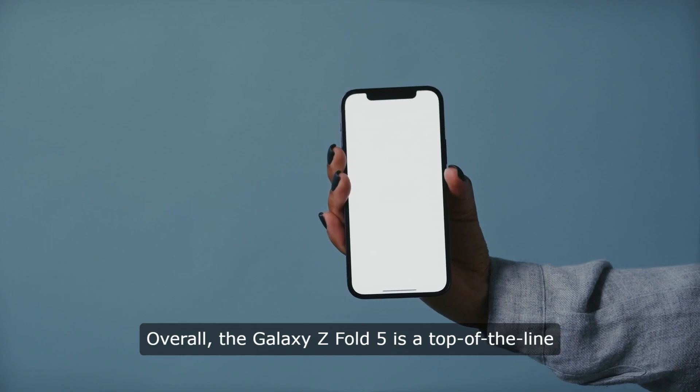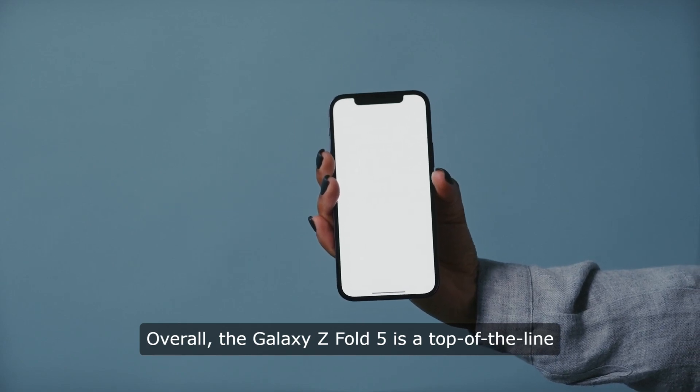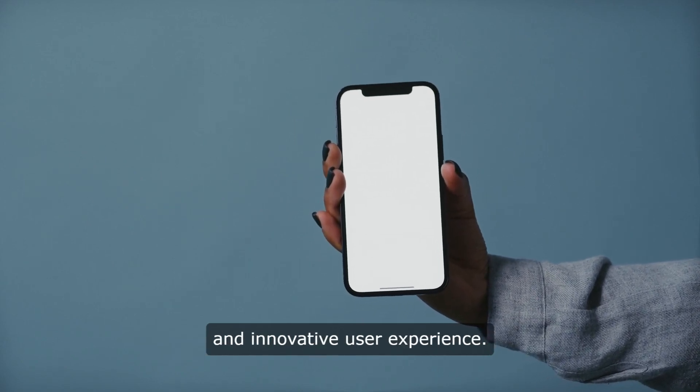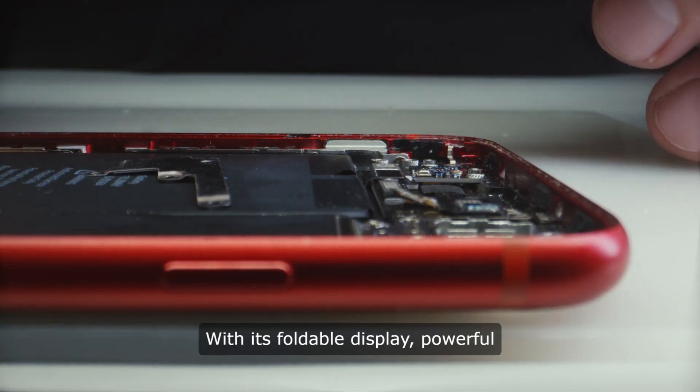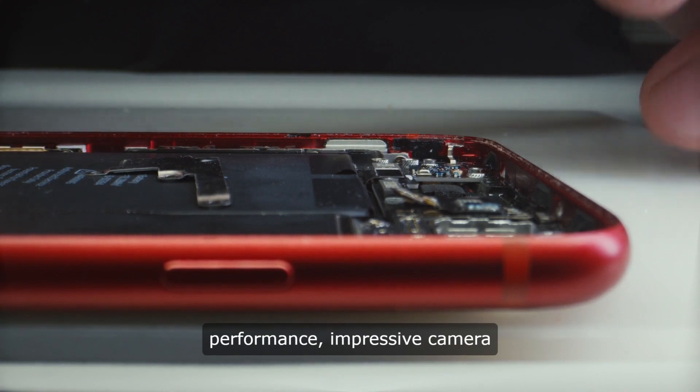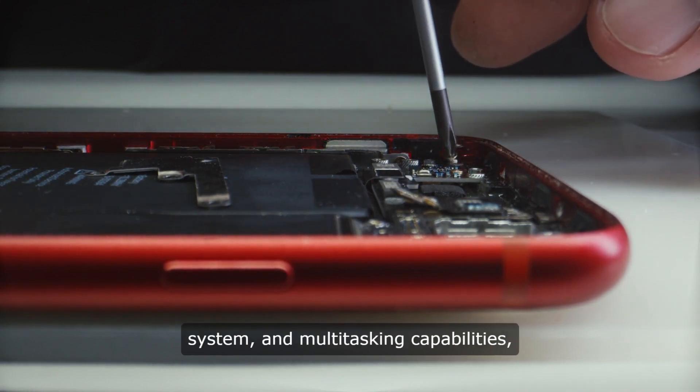Overall, the Galaxy Z Fold 5 is a top-of-the-line device that offers a unique and innovative user experience. With its foldable display, powerful performance, impressive camera system, and multitasking capabilities,